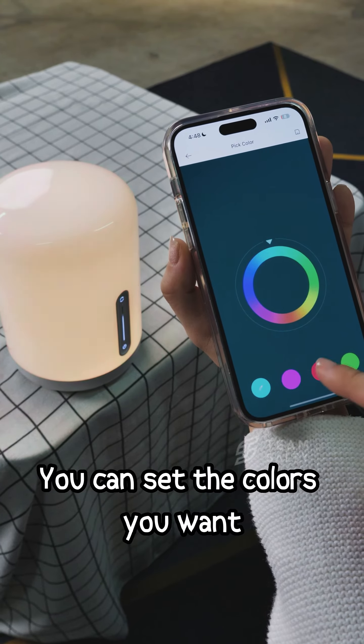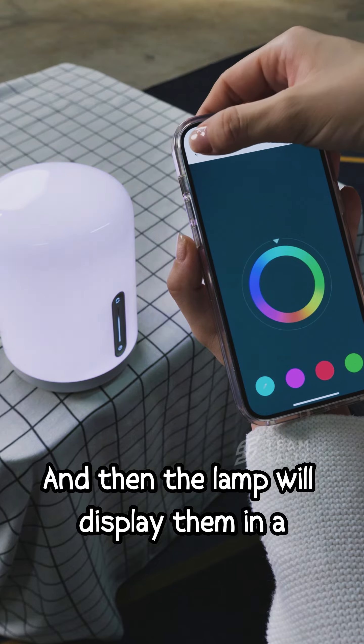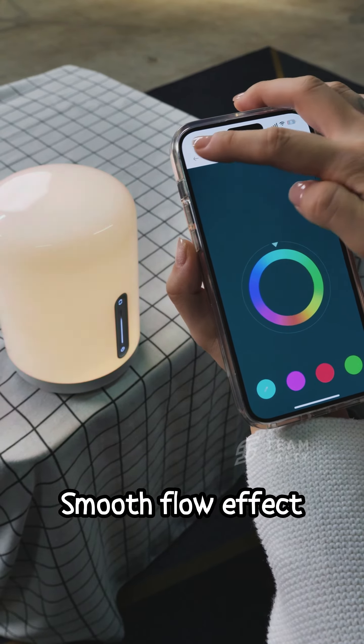For flow mode, you can set the colours you want and then the lamp will display them in a smooth flow effect.